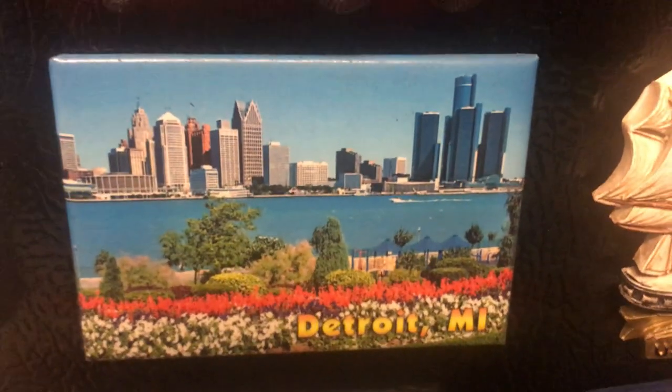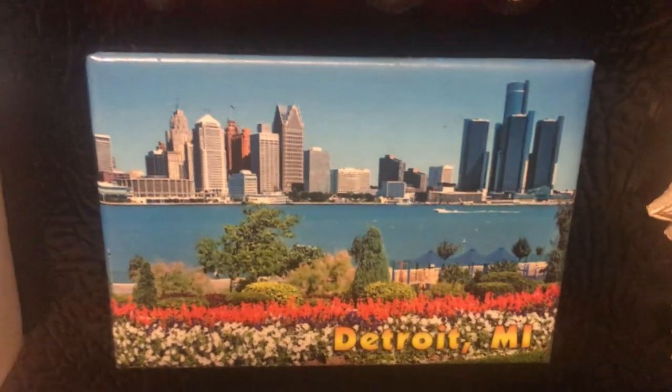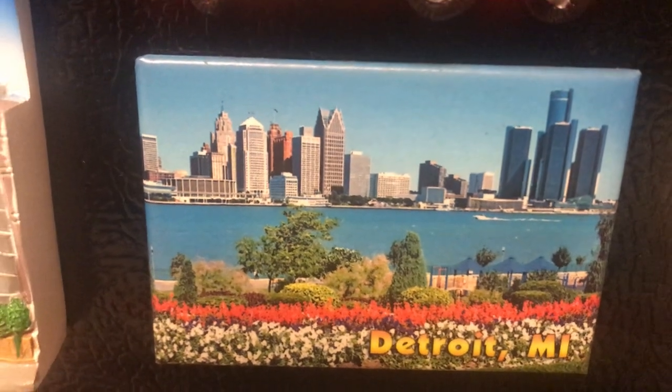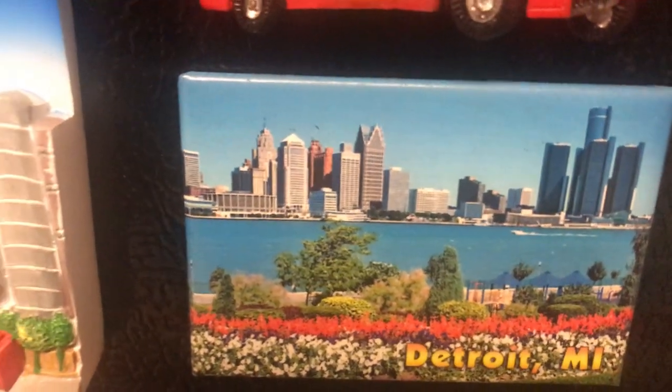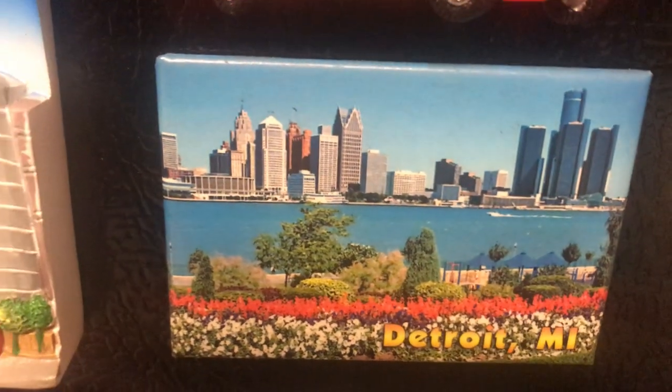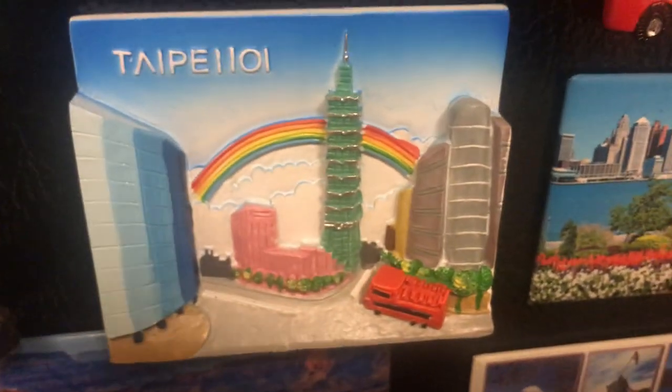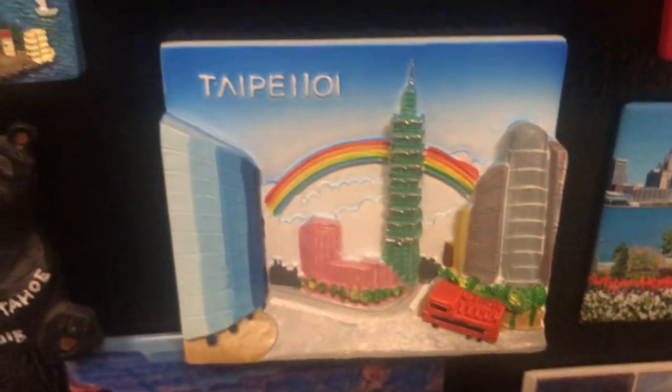Detroit, Michigan — one of the major cities in the Midwest. This is interesting — this picture is at the border of the United States and Canada. This is the Detroit River; the other side is Canada. The General Motors headquarters is the tall building visible here.